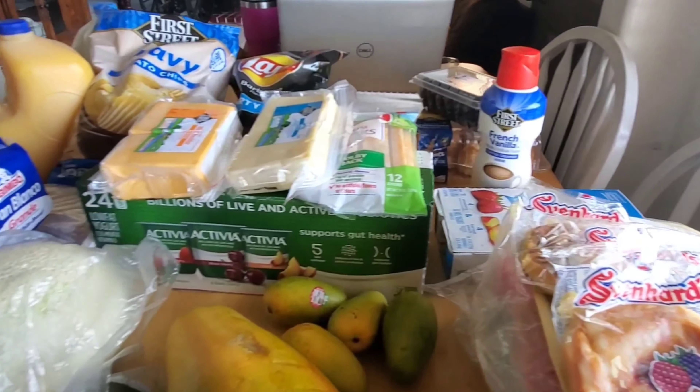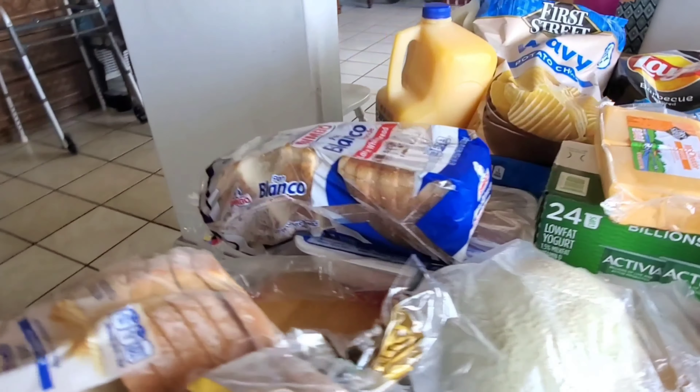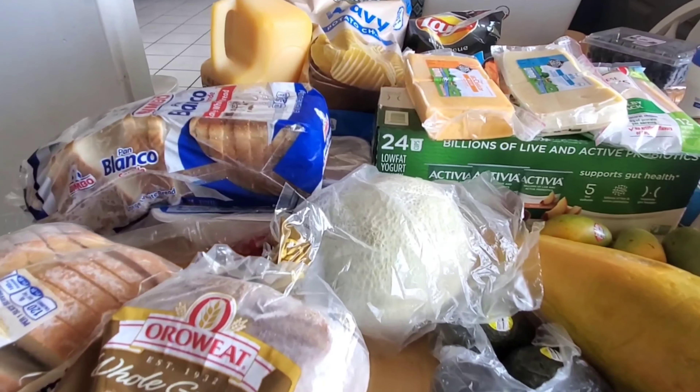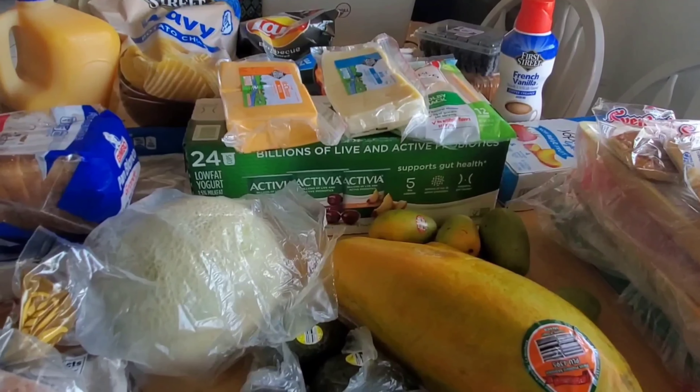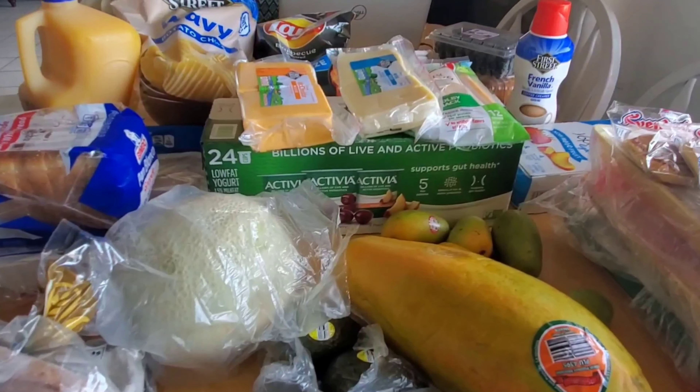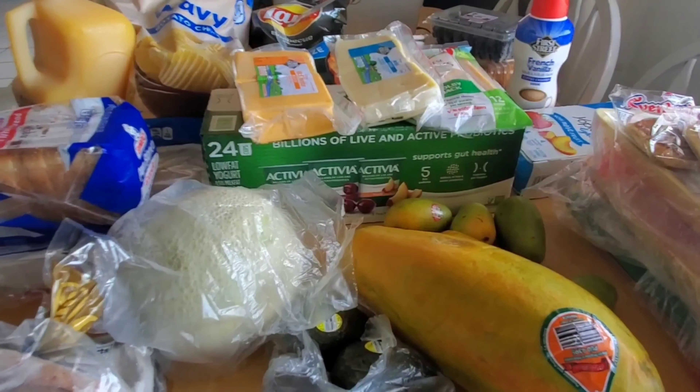I got these kind of breads — I got a 30 pack, but they already dug into it. So those are our little snacks. Then we got this yogurt; it has strawberries and peaches, four of each.